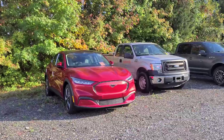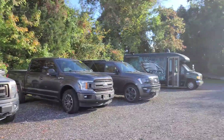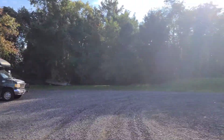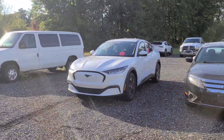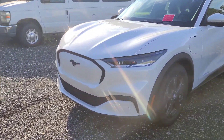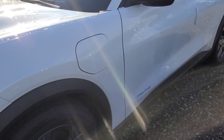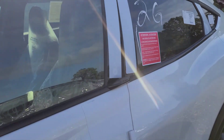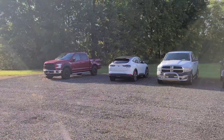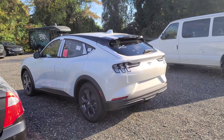There's the new electric Mustang — strange looking car, but I hear they're pretty cool. There's a white one — that's different looking, man. No grille. I assume it's all electric. And there's another white one in the back of it. Different.